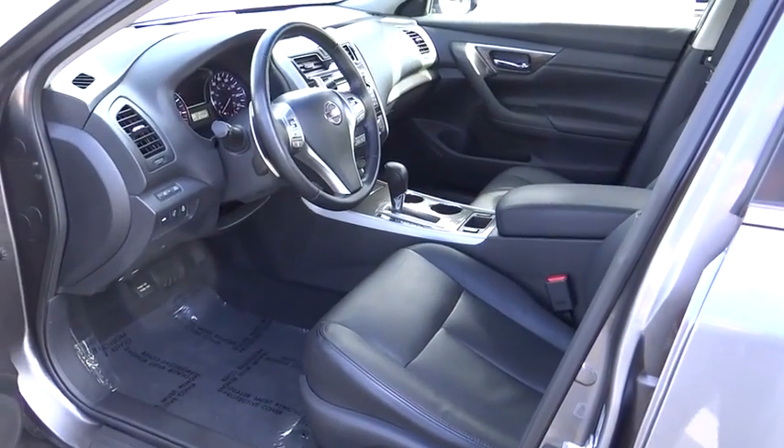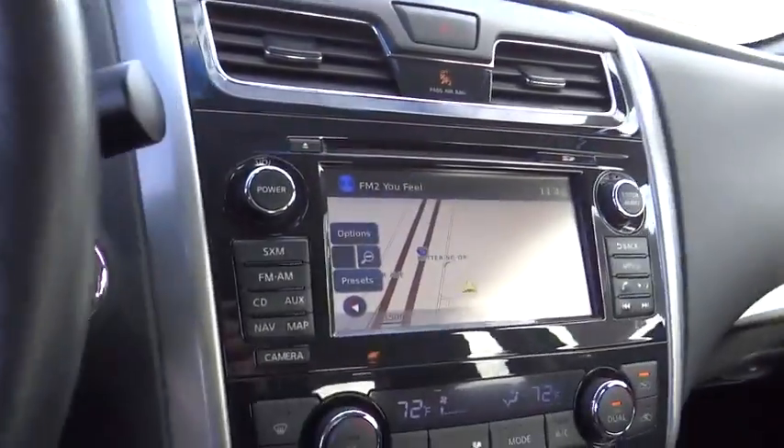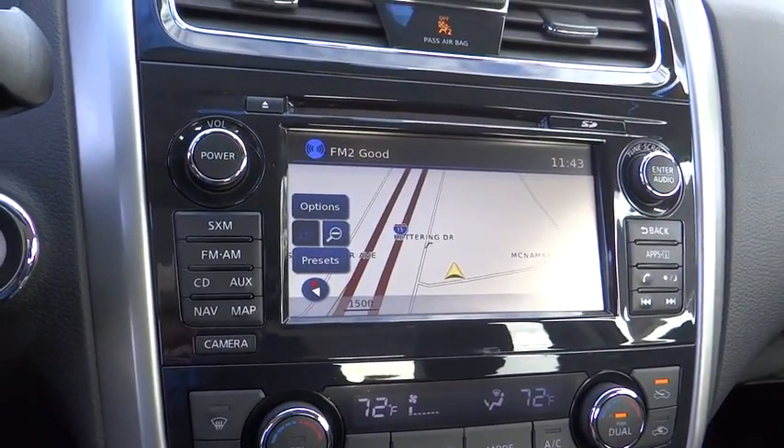Compass, trip computer, CD player, security system, rear window defroster, power windows, brake assist, tachometer, panic alarm. Searching for a dependable vehicle that looks great too?